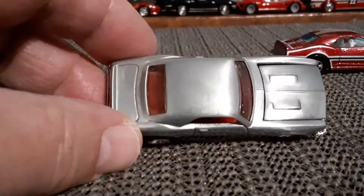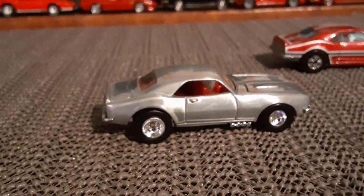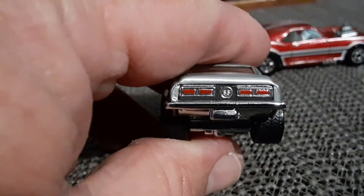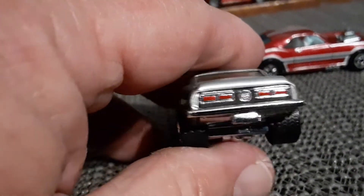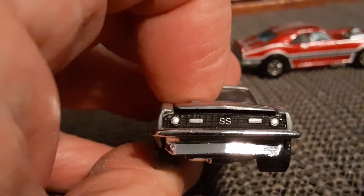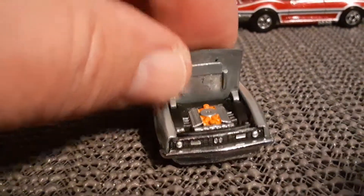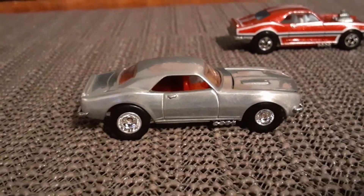It's basically like raw. Got a red interior, a lot of nice detailing on the back, nice detailing on the front grill. Detailed engine. Yeah, that's a very cool car.